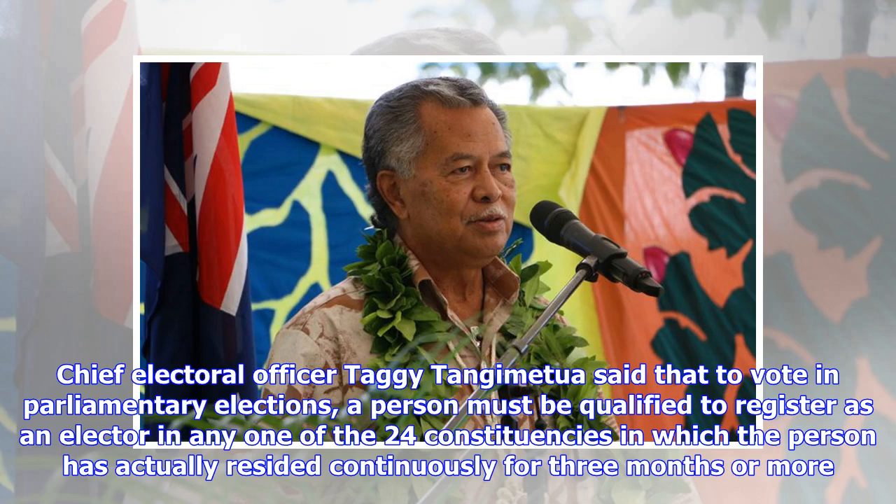Chief Electoral Officer Tagi Tanja Mechua said that to vote in parliamentary elections, a person must be qualified to register as an elector in any one of the 24 constituencies in which the person has actually resided continuously for three months or more.